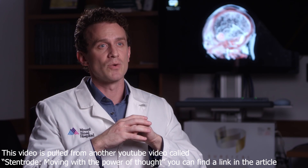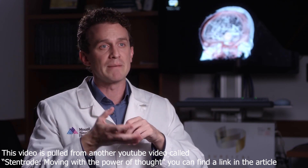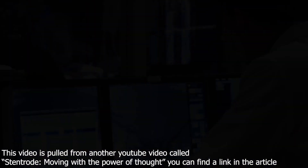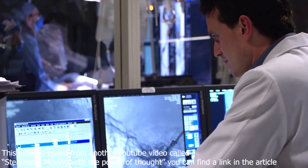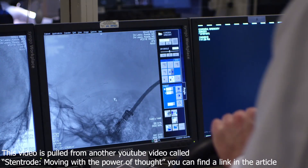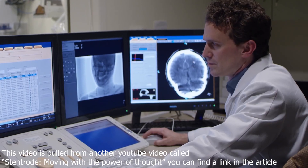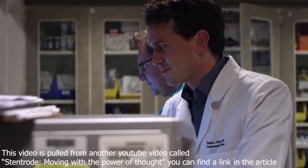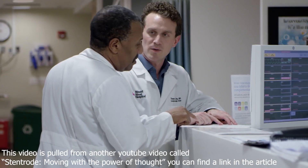Are you using a material like graphene so the body doesn't reject it? No, it's made out of the same material that a regular endovascular stent is made out of. The electrodes are made out of platinum iridium, I believe. I didn't develop the tech, I'm just running a clinical trial for them, but I'm pretty sure it's platinum iridium.